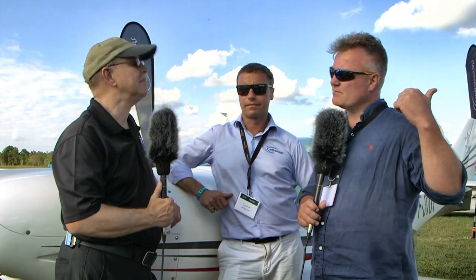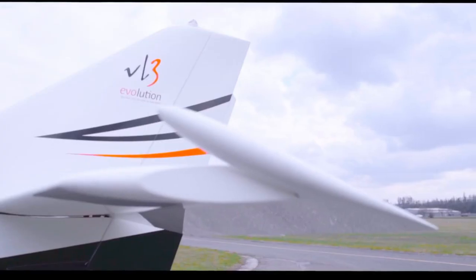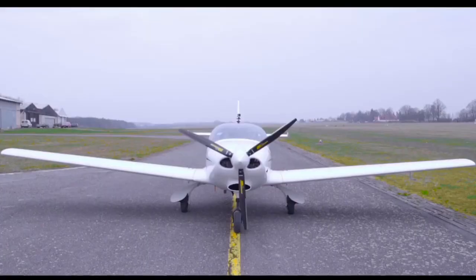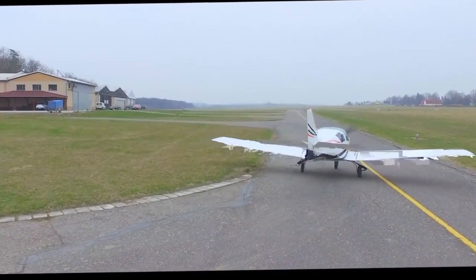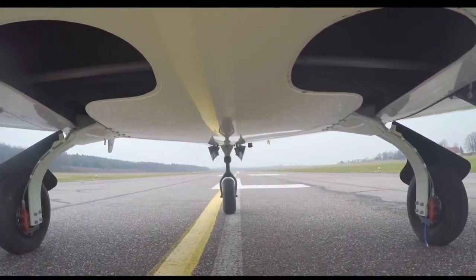They already have two planes here — this one and one more over in Lakeland. They will register them quickly and start demo flights. They're aiming to have one outside Luke Air Force Base, where they have a test pilot, and one in the Orlando area. Florida has moved up to the number two state in the nation for pilots and airplanes — only California is larger — and you see small airplanes flying all the time.